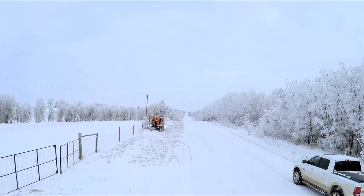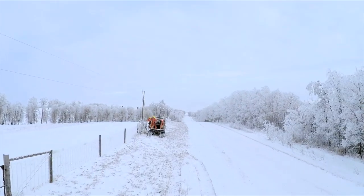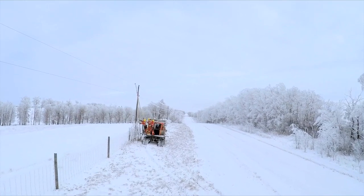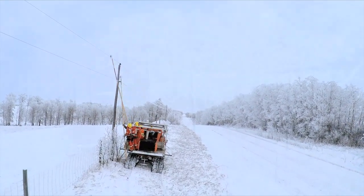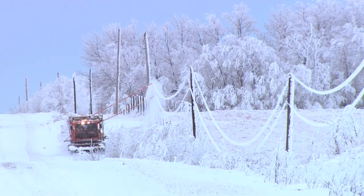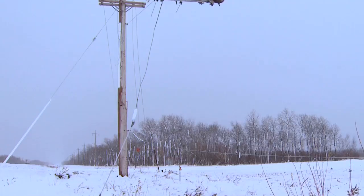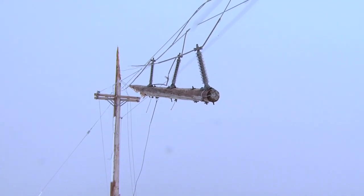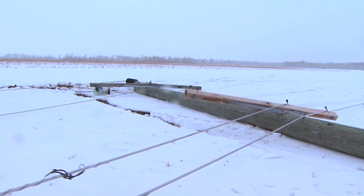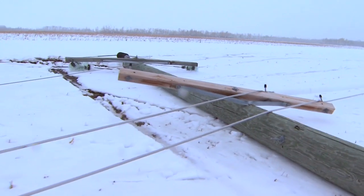Mostly in this area here, what we have is hoarfrost that has built up in the Minidosa area. One of the conditions of ice — especially with hoarfrost — is that it brings down the line so far that we have a problem with the two wires touching each other causing outages. The extra weight can also cause the lines to touch together and burn down. If the wind gets up on us, it can cause the lines to gallop as they move in the wind, causing arms to break and structures to break.